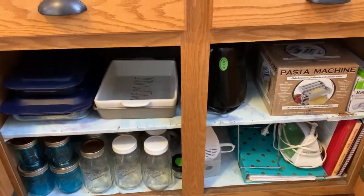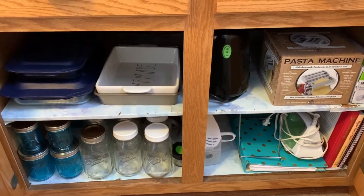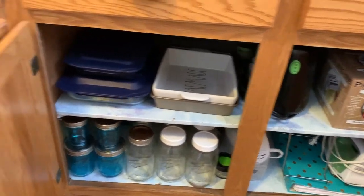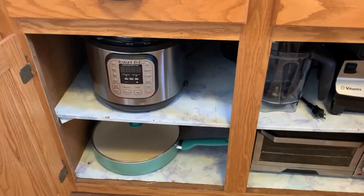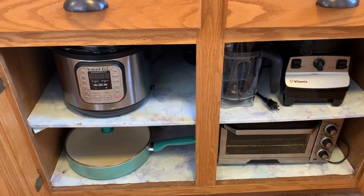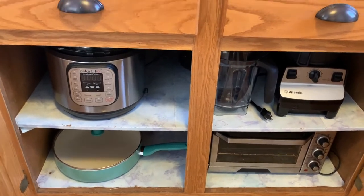The cabinet — I've got my baking dishes, you can see the extra mason jars, hand mixer, iron, cookbooks. Our juicer — we don't use it a lot, but my husband's not quite ready to get rid of it. Over here I have my Instant Pot, green pan, Vitamix, and our toaster oven. I'm so ready to get rid of it; my husband is not. So it's hidden under there for now.